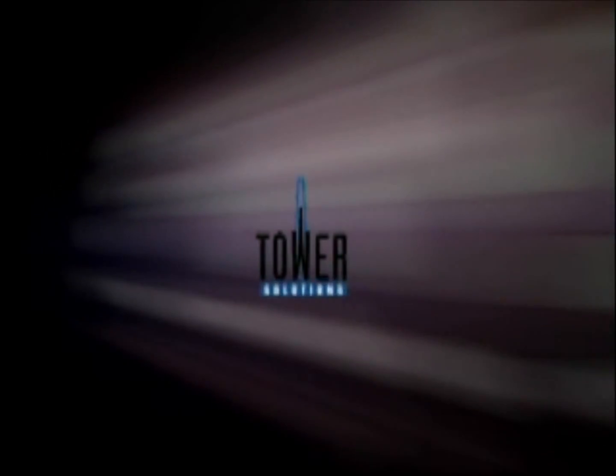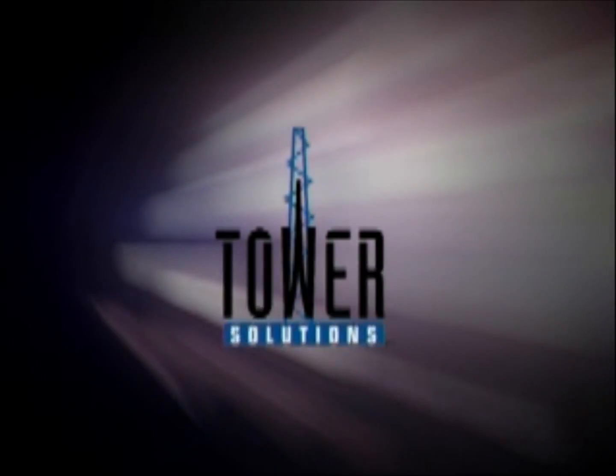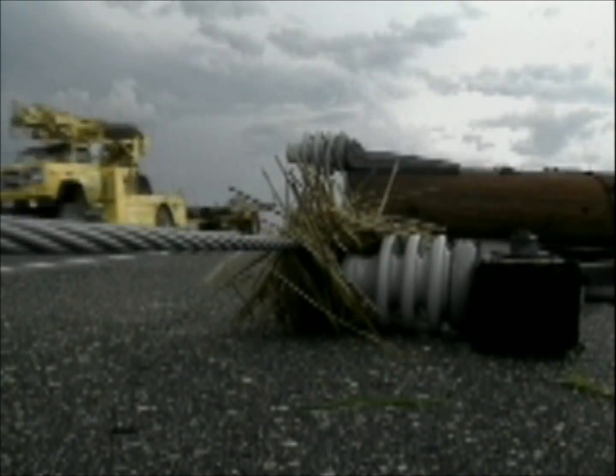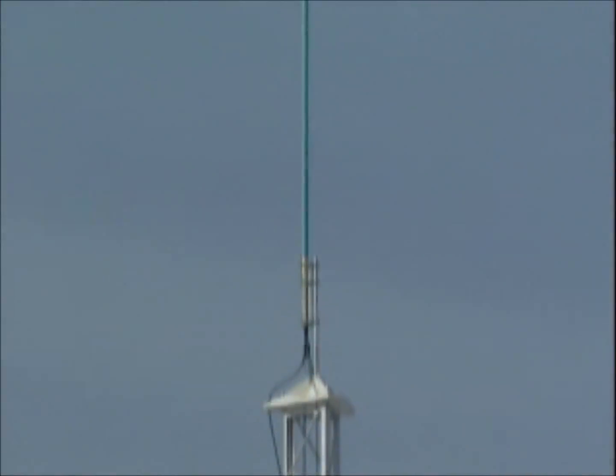For the next few minutes, let your imagination consider how tower solutions can benefit your organization during an emergency or military situation. Imagine arriving on a disaster or military scene where you need lights, telecommunications, or lifting capabilities fast.